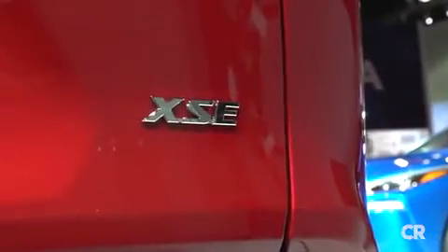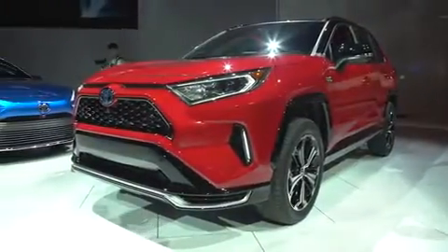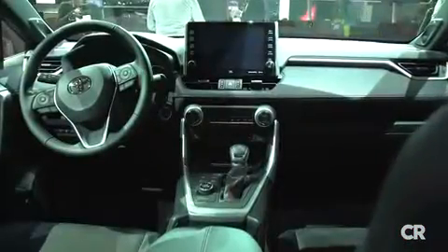Toyota showed us an XSE version, which gets 19-inch wheels, LED accent lighting, and a 9-inch touchscreen.